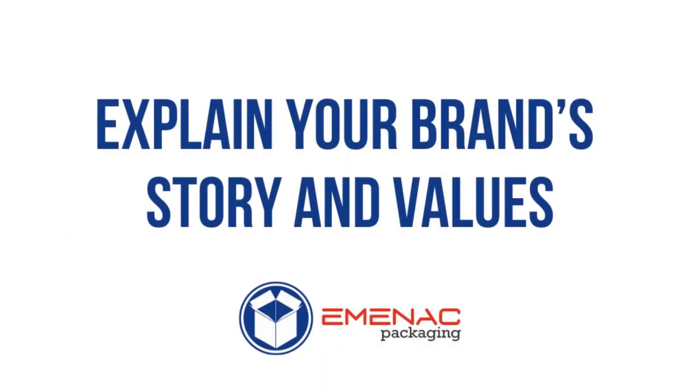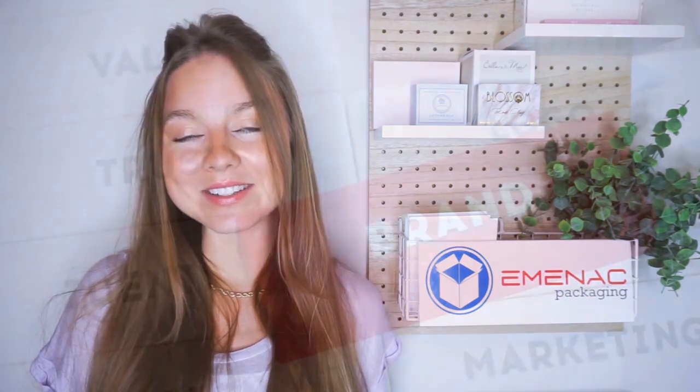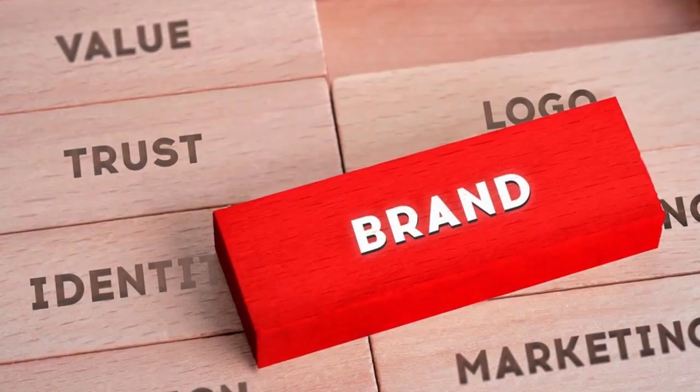Explain your brand's story and values. Packaging is a really powerful tool to communicate your values to your target audience. You can share what your brand stands for, what it believes in, what it contributes to, and learn more about your target audience's values and what they're looking for when supporting brands. You can easily incorporate these important things onto your packaging and have your brand really stand out with different words, graphics, colors, and shapes.